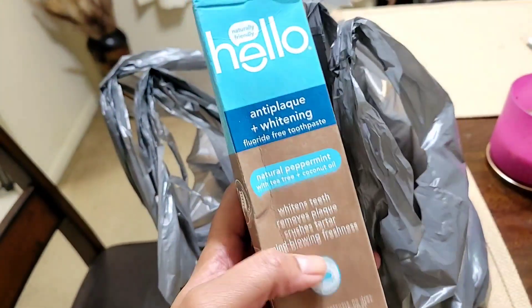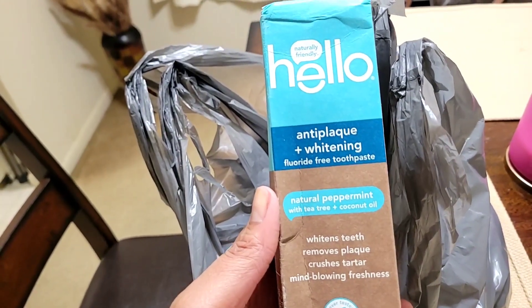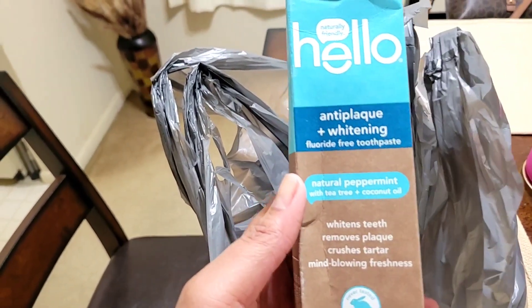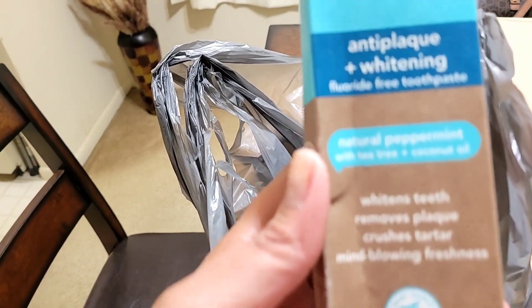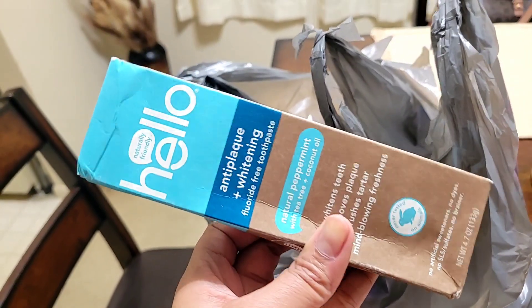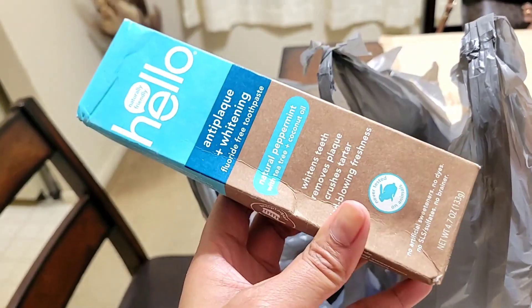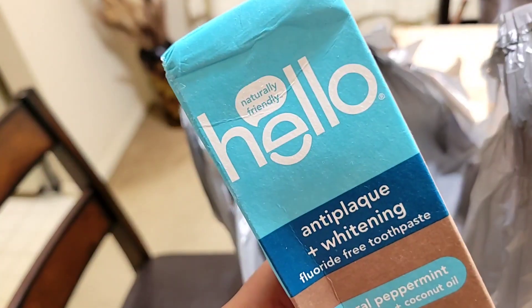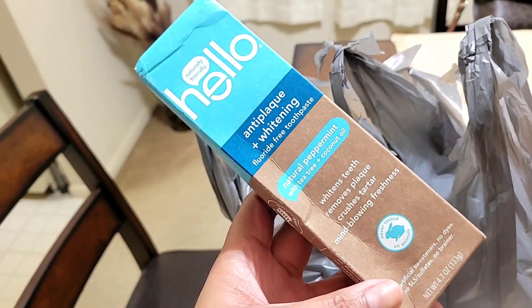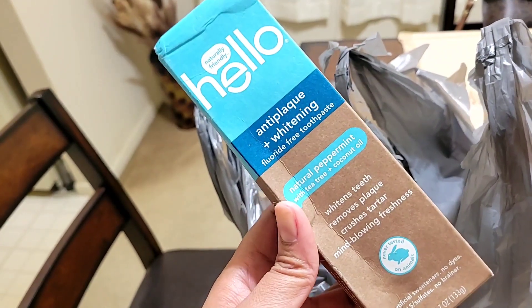So I picked up the Hello toothpaste — it says naturally friendly, anti-plaque and whitening, natural peppermint, and it's made with tea tree and coconut oil. I'm so excited to try this brand. My box is a little squashed but yeah, I'm excited. It's cruelty free, which is great.